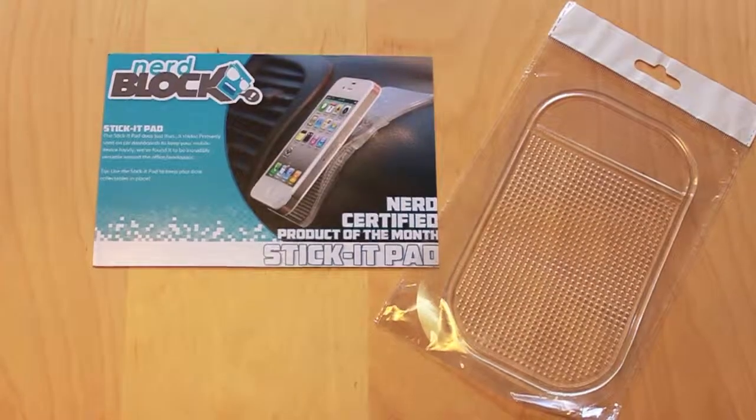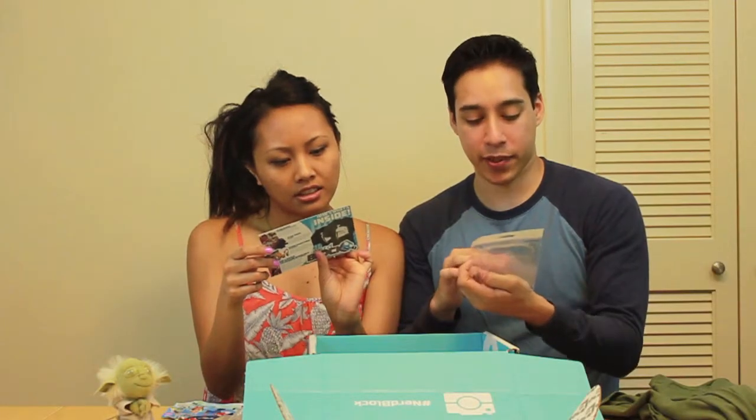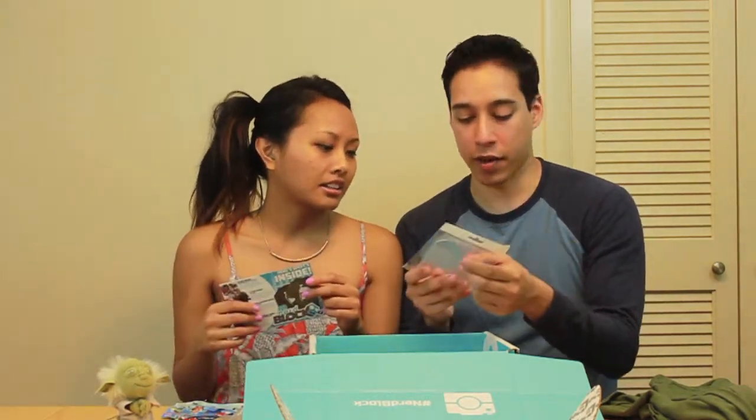I think I know what that is — it's a stick-it pad, like what you put on your car so your cell phone doesn't slide everywhere. That is precisely what it is. These work. I'm going to put this in my car, or you could put it on your workspace — like if you had a slanted desk and wanted to keep something on there.